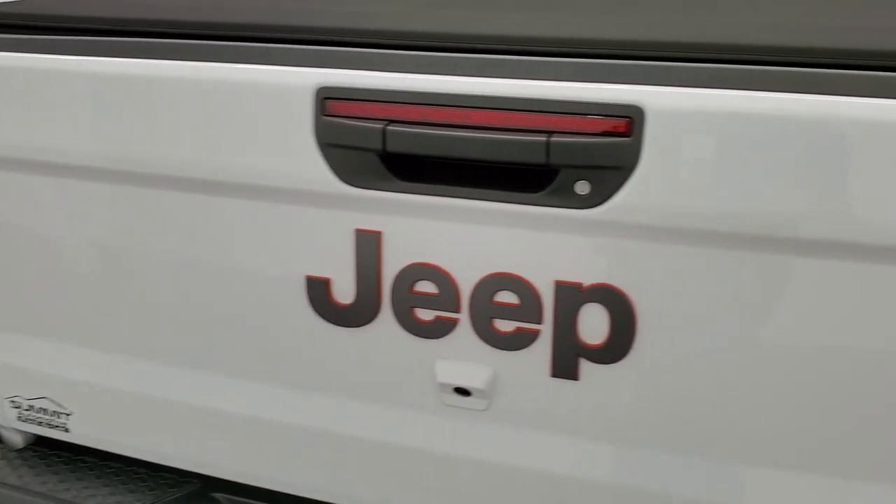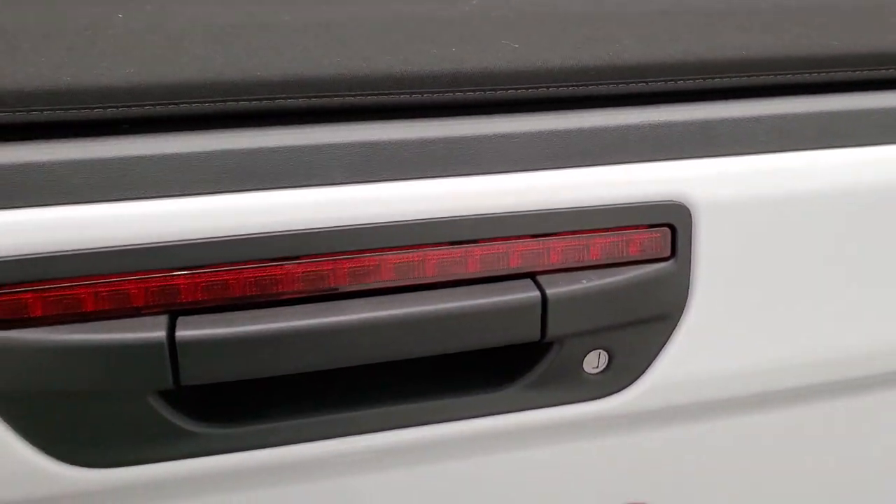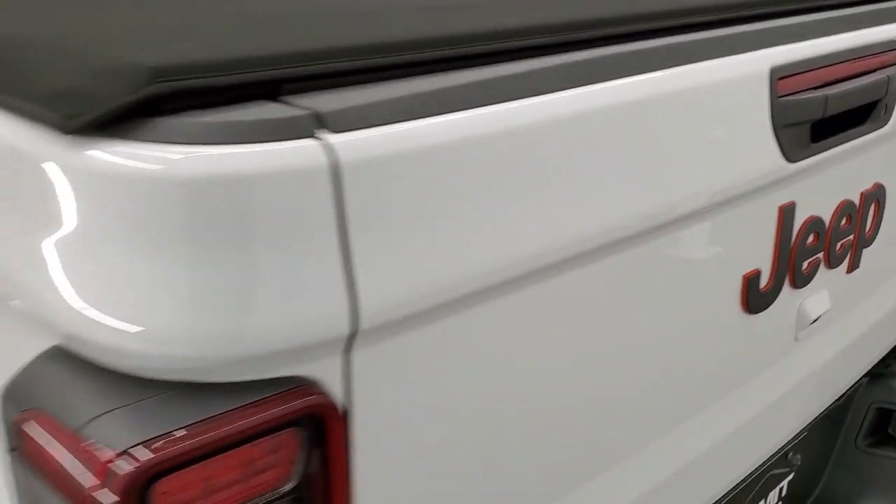You get LED tail lamps and an LED brake light up top. It has a dampened soft-close tailgate so it's never going to slam on you. There's a spray-in bed liner, LED bed lighting, and that case for the hardtop pieces is stored right up there. The tailgate is really light and shuts nice and easily.